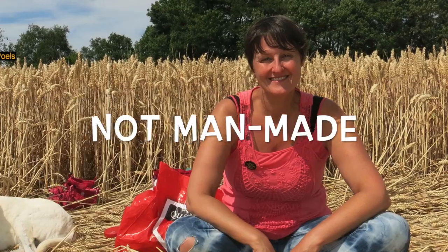Hi, my name is Janet Osserbart. I've been a crop circle researcher for 23 years and today I'm going to show you how we know for sure that most crop circles are not man-made.